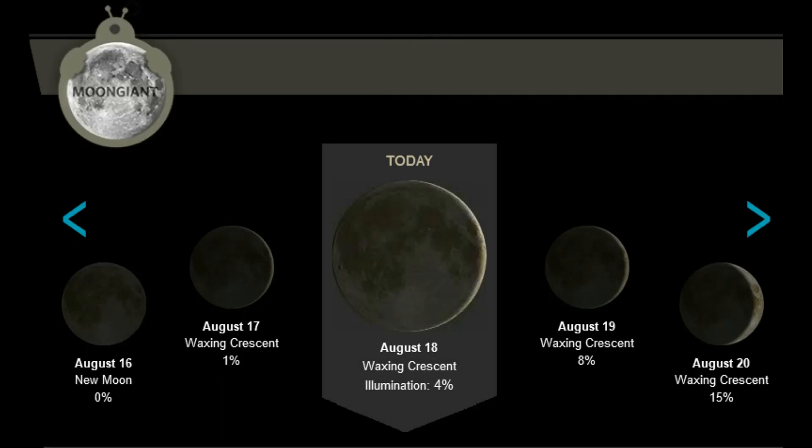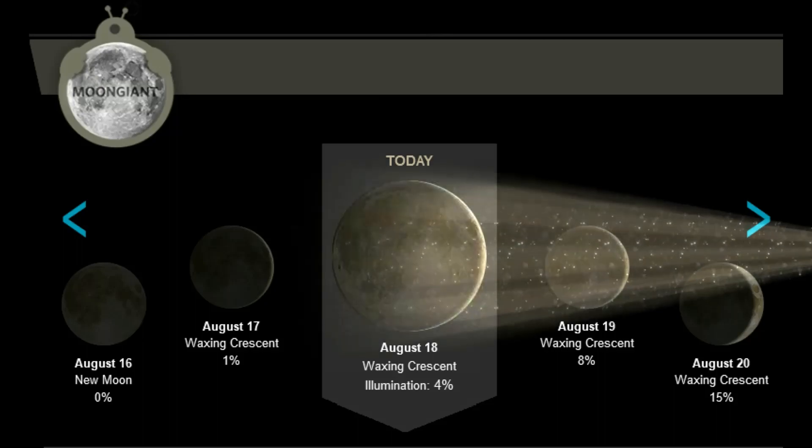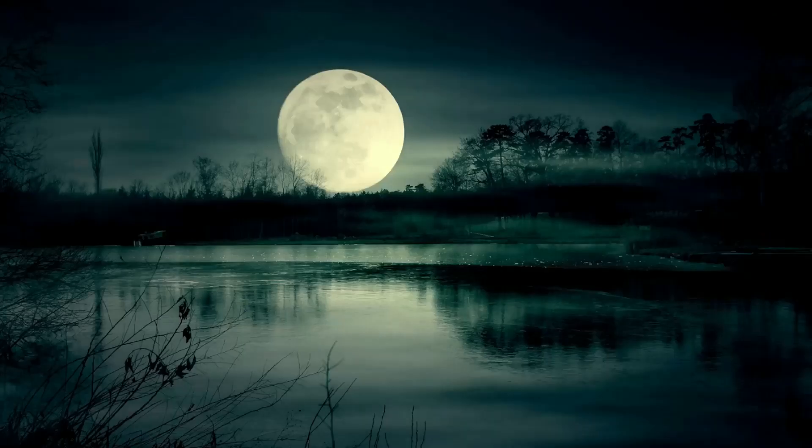For the lunar observers, the moon is in the waxing crescent phase. Illumination: 4%, 12 days till the next full moon.